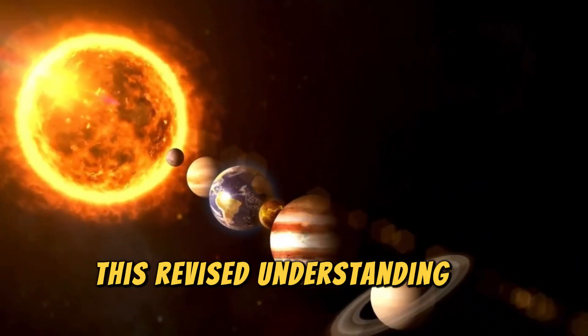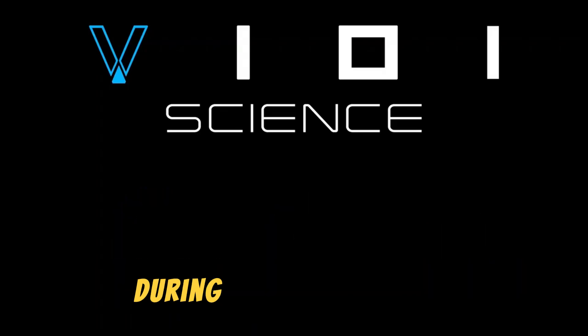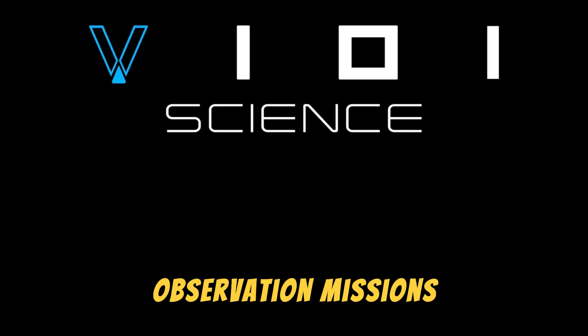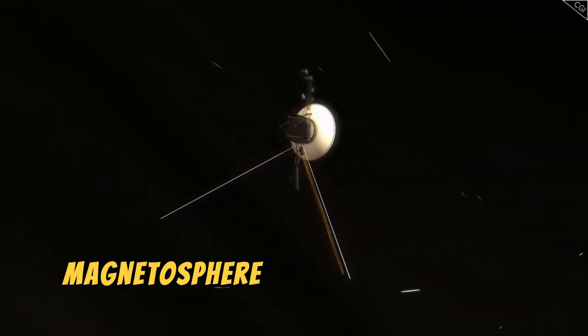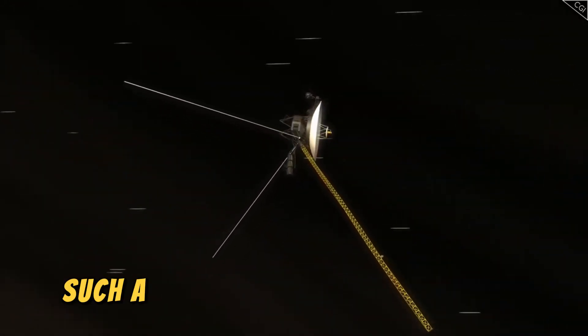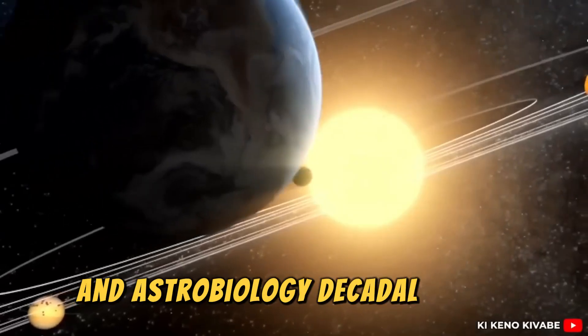This revised understanding of Uranus emphasizes how critical timing and conditions are during planetary flybys. The findings also highlight the importance of long-term observation missions. Scientists are advocating for a dedicated mission to Uranus to explore its atmosphere, magnetosphere, and moons over an extended period — a mission that has been prioritized in NASA's Planetary Science and Astrobiology Decadal Survey.